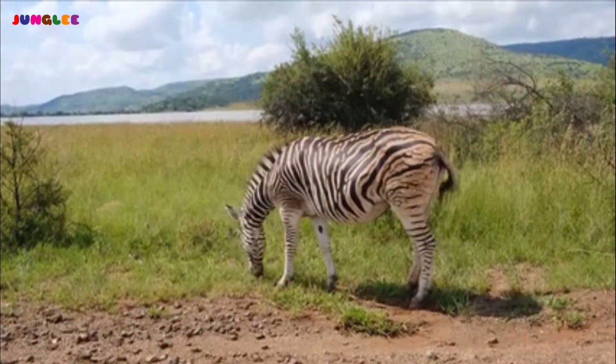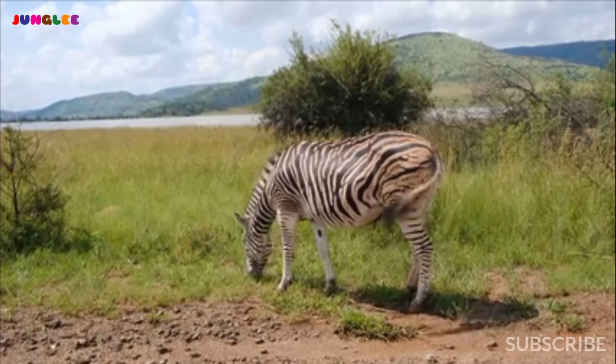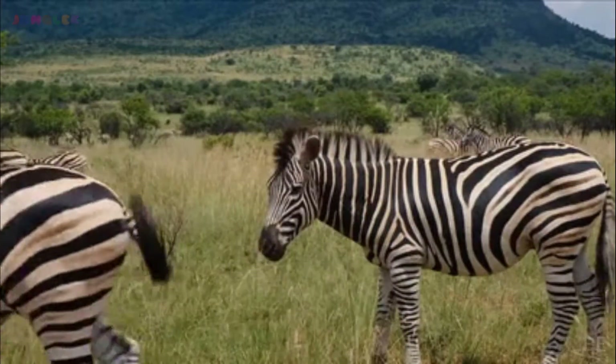Anyone can recognize the zebra with its pretty black and white patterned coat. But did you know that this African wild horse has so many more interesting features that make it special and unique?